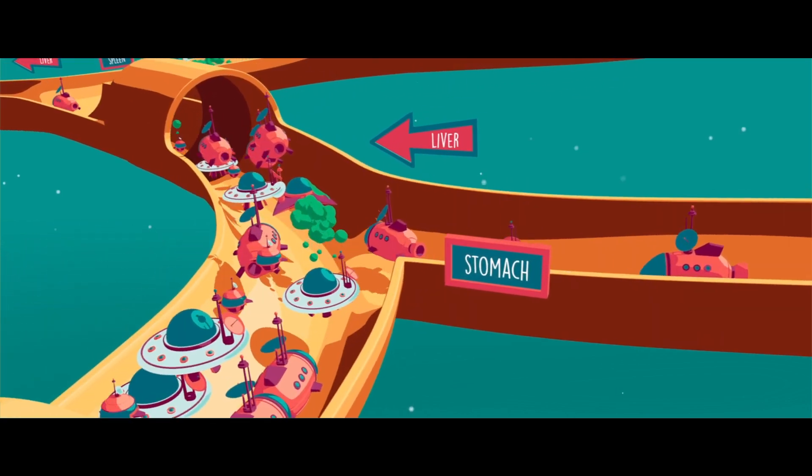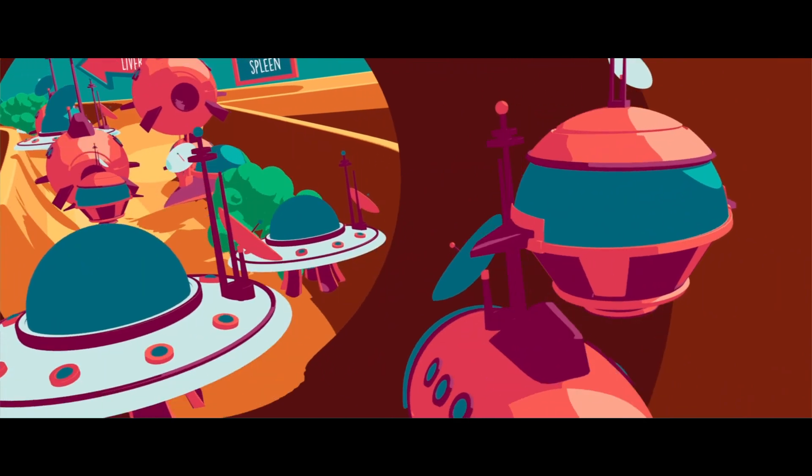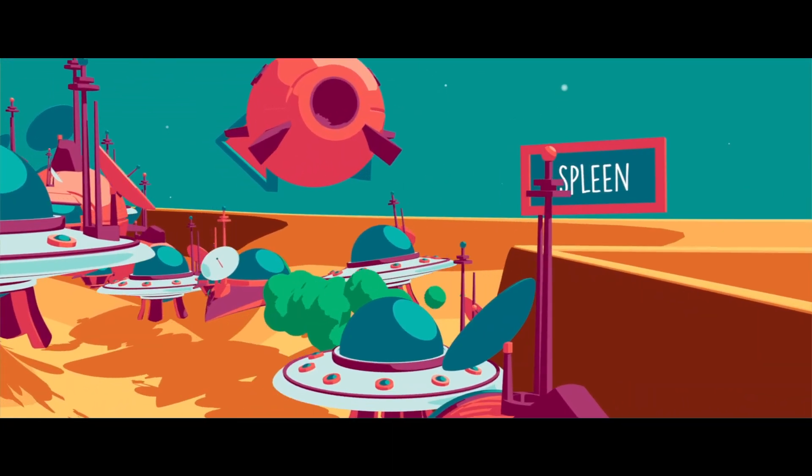In the blood there are white blood cells, red blood cells, platelets, food, and also toxic substances that have bypassed the initial selection.